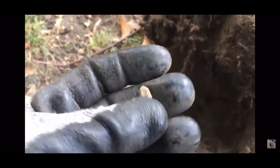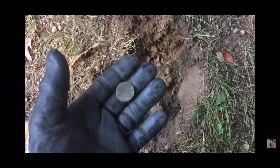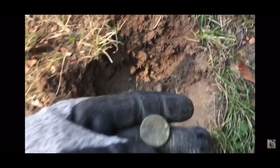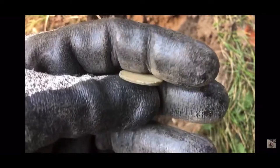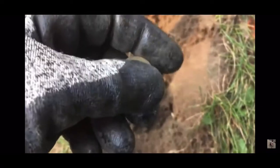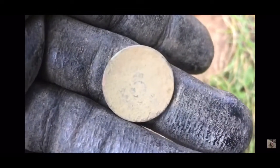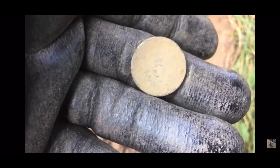I'll re-swing to make sure there's nothing else in the hole, but I'm pretty sure that's a fired bullet from back in the day. It's a shield nickel — you can see the shield on it and the five on it. It's upside down, let me flip it carefully. This is only my second shield nickel ever. Got a couple V's, but only one shield.